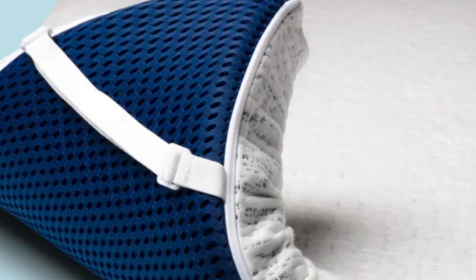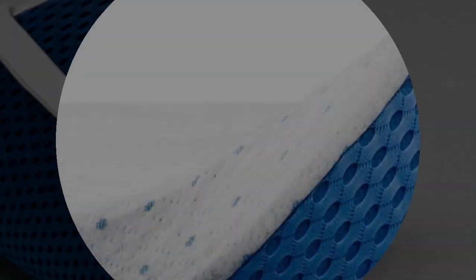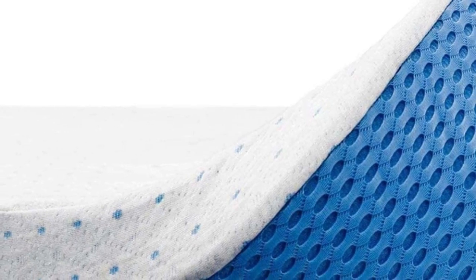ViscoSoft offers a 90-night sleep trial for shoppers to try out mattress toppers. Select High-Density Mattress Toppers are backed by a five-year warranty, and the company ships free to customers in the contiguous U.S.